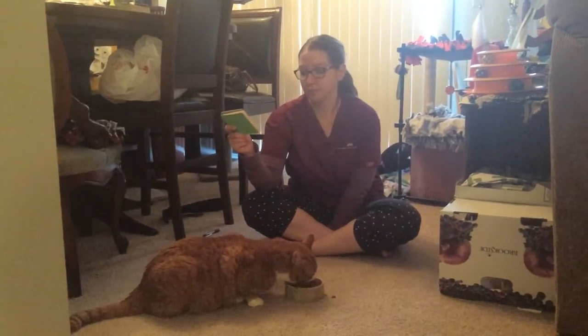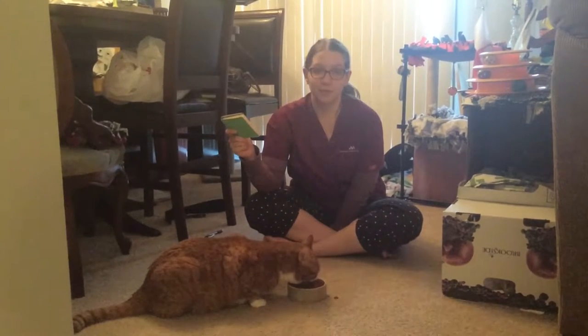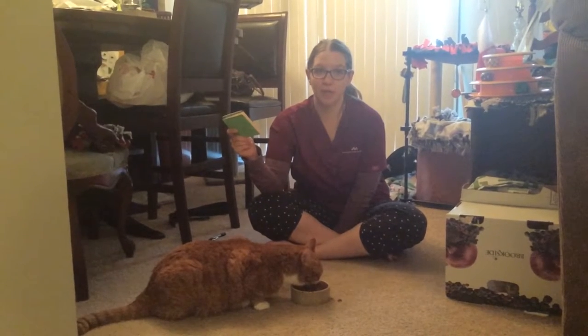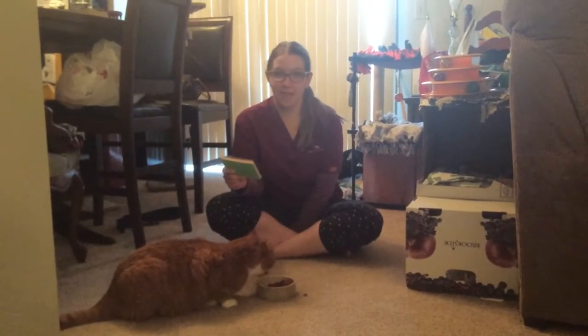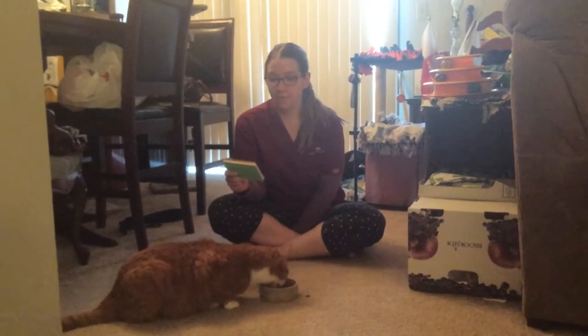The way to reduce the need for treatment for feline asthma is to reduce the cat's exposure to these substances. The clinical signs of feline asthma include breathing with an open mouth and very rapid breathing.